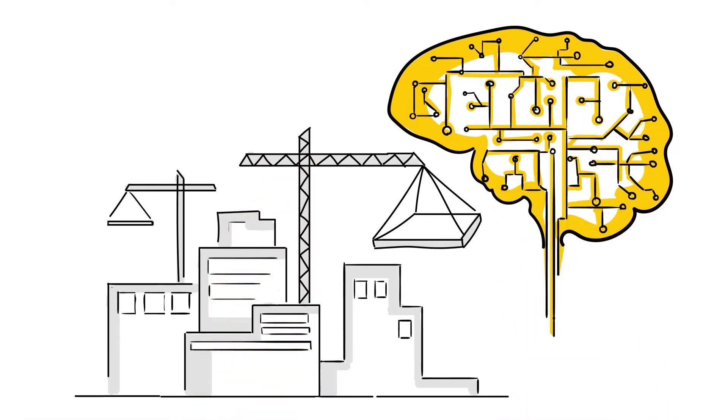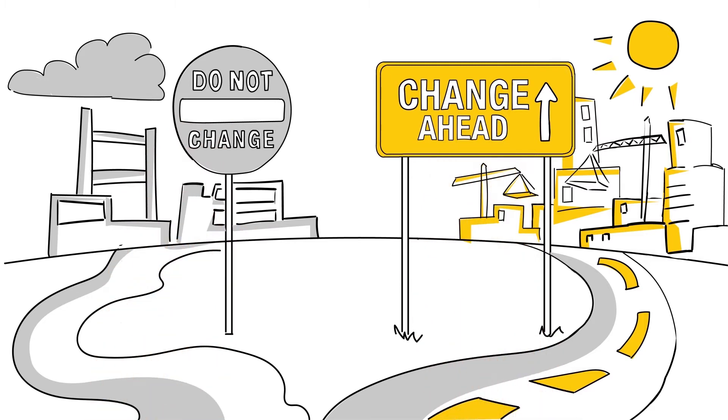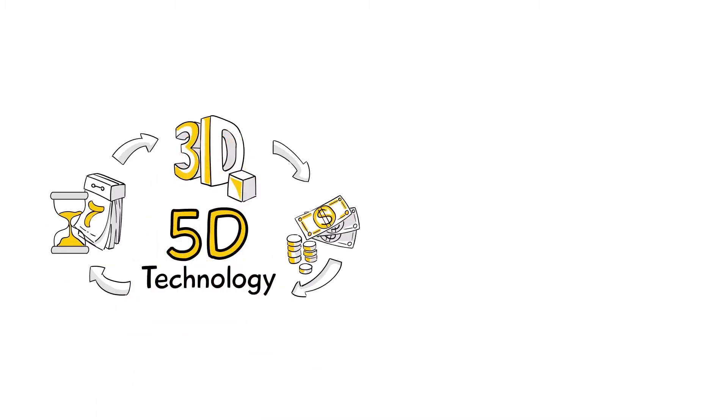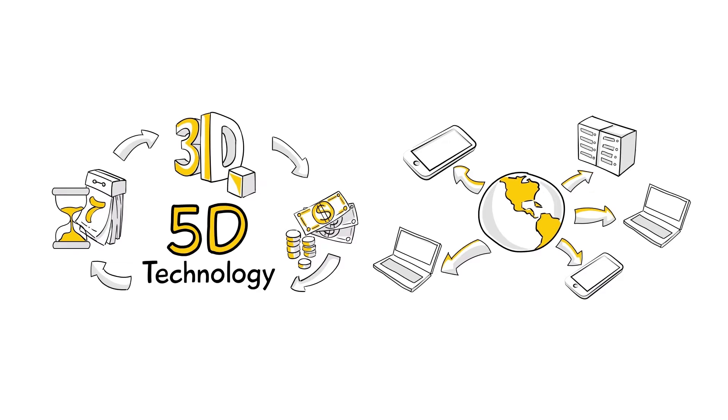The digital transformation in the construction industry is causing a paradigm shift and disrupting the status quo for all stakeholders involved. 5D building information modelling, BIM, and integrated data systems are the key technologies driving this transformation.